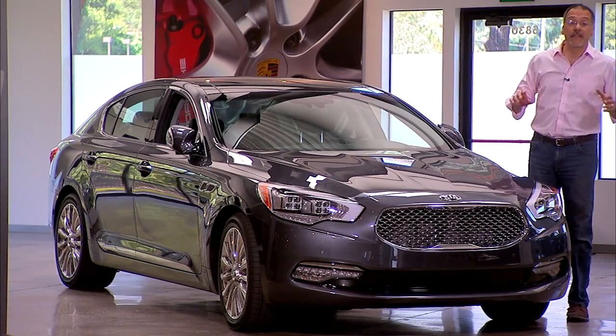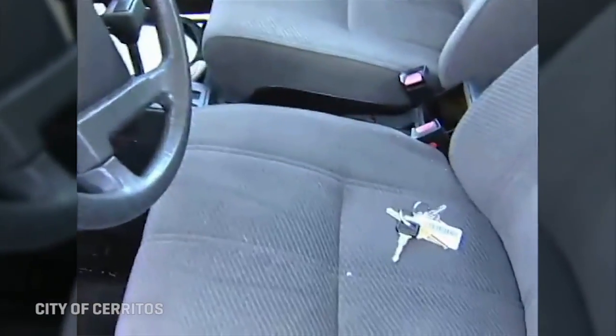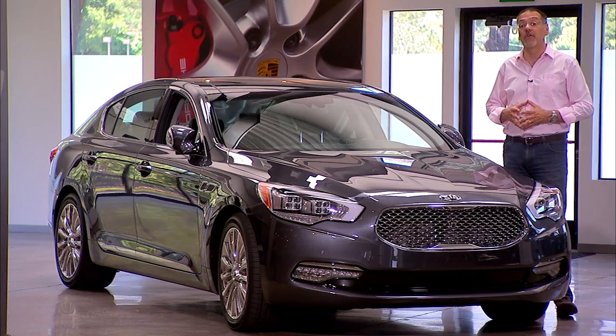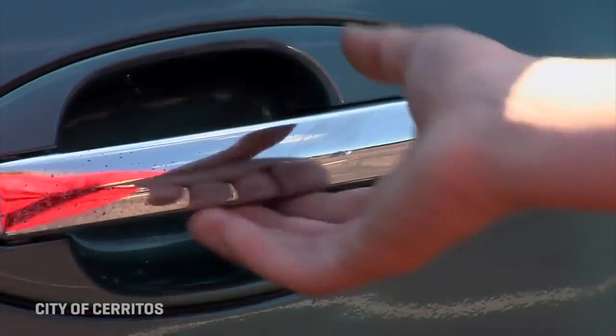The other thing that stolen cars tend to have in common is being unlocked with the keys left in them. Believe it or not, that's about 40 to 50 percent of all stolen car reports. So it pays to double-check that you at least have your keys with you, if not your car locked and the windows up.